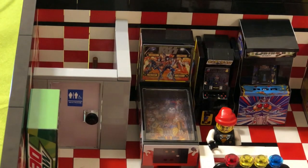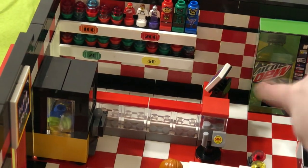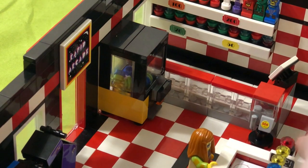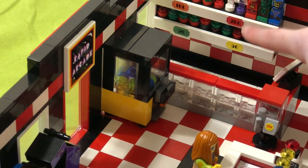On this side we have a soda machine, a claw machine over here right next to the entrance, we have a bubble gum machine — it says 50 cents — and then on the back wall we've got prizes.